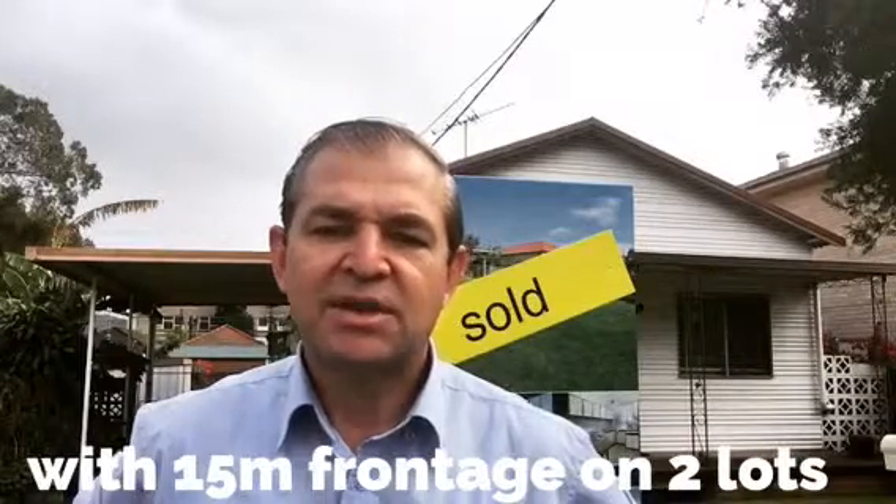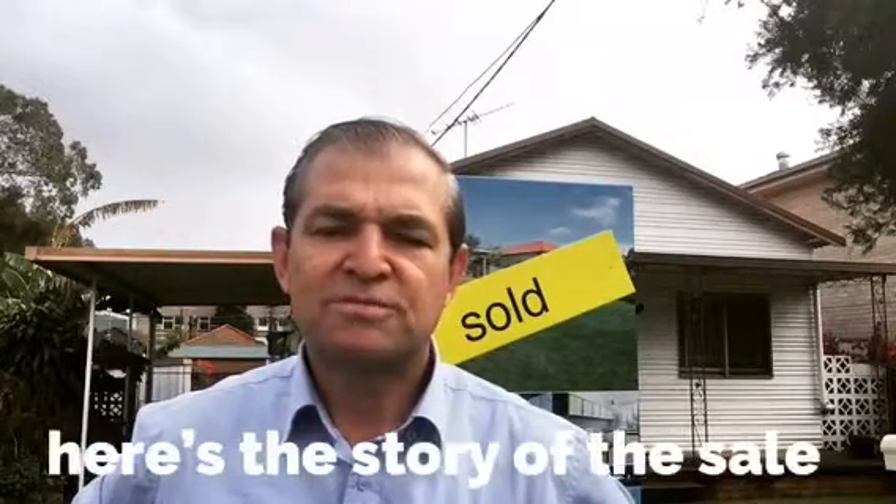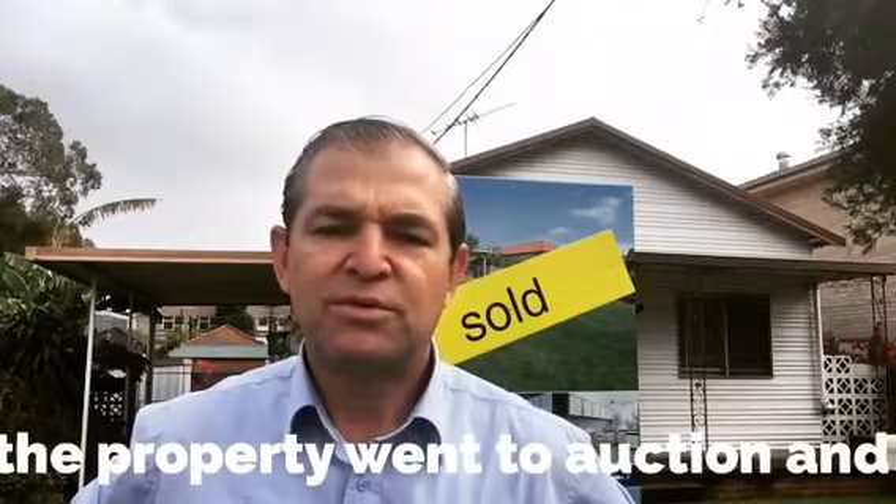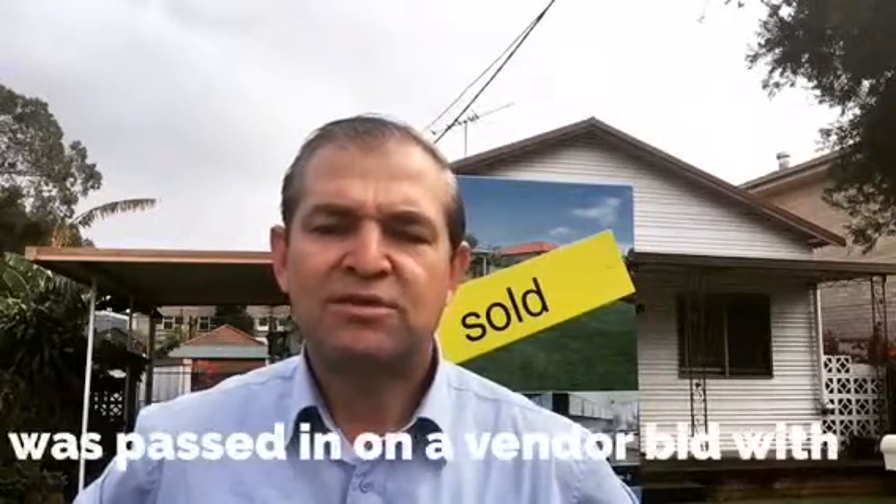The story of the sale is the property originally went to auction and passed in on a vendor bid. We had about 14 people through the auction campaign and only one registered bidder on the day.